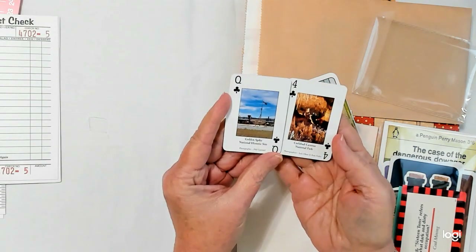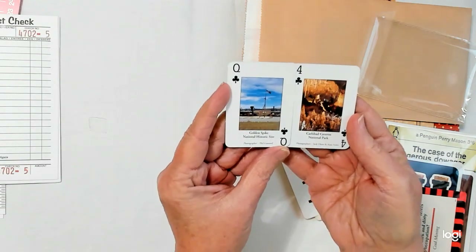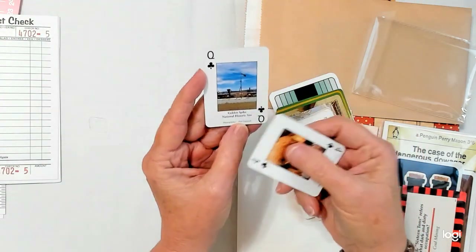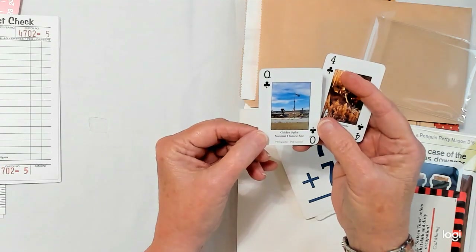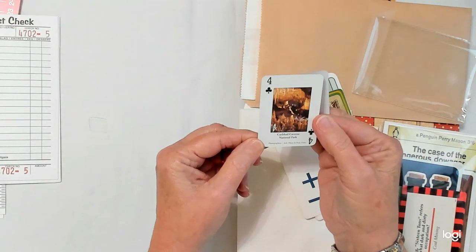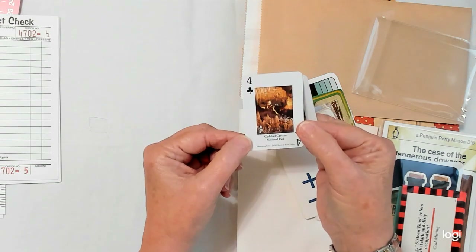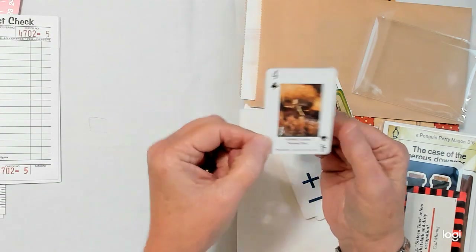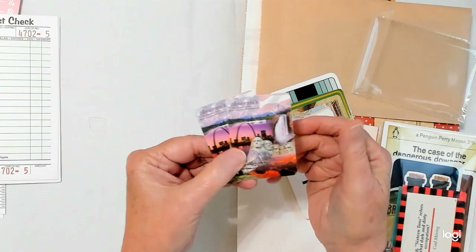These are images — photographs that photographers have taken at different scenic areas of our country. This is called Golden Spike at a National Historic Site; the photographer is Phil Gammill. And then this is Carlsbad Caverns National Park — I'm going to assume maybe this is Arizona. The photographers are Jack Olson and Russ Finley. On the front it just says America's National Parks.